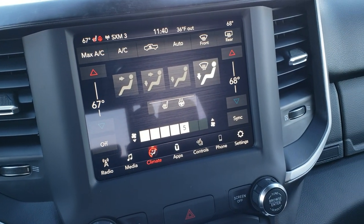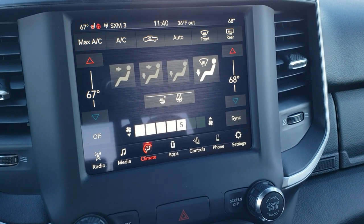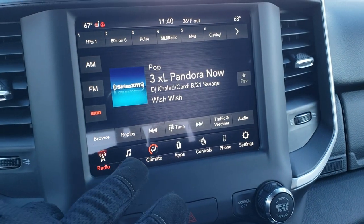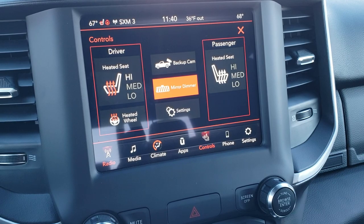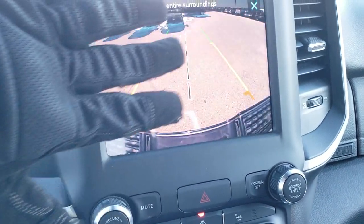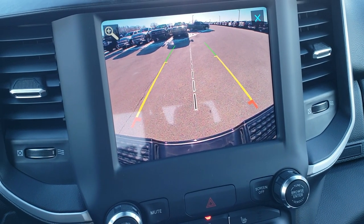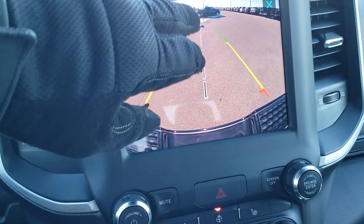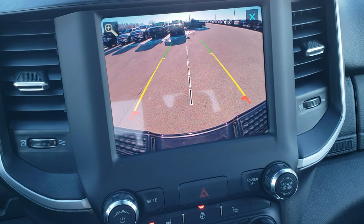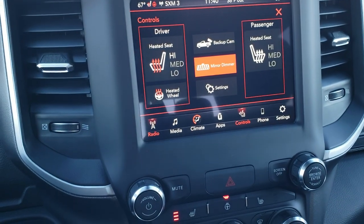This one has the 8.4 inch UConnect radio with AM, FM, and Sirius XM radio capabilities, and dual climate control. The main thing I really like is that backup camera — it is so crisp and clear. It is an HD backup camera with a center grid line showing you right where your receiver hitch is, so if you're hooking up to a boat or camper or whatever you may be pulling, it's going to be really easy to do so.